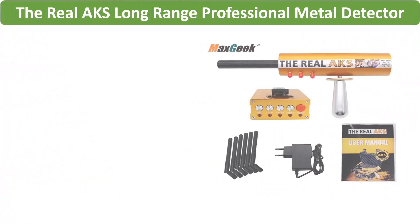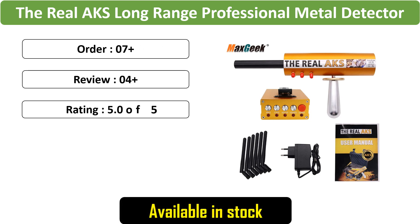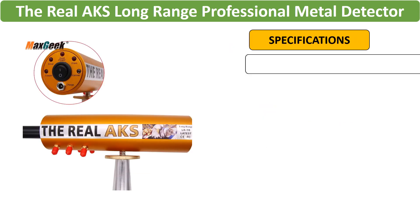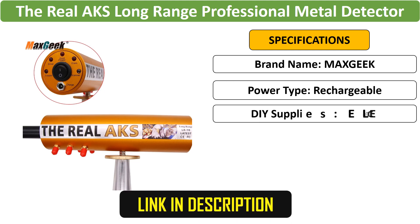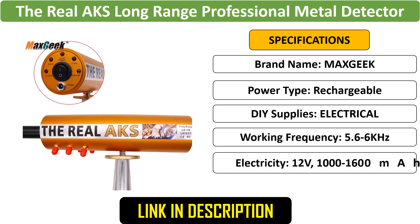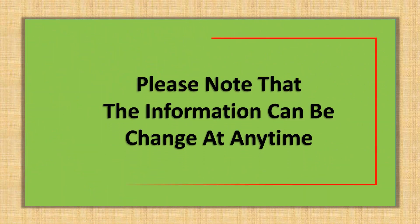Number 5: MaxGeek The Real AKS Long-Range Professional Metal Detector. Maximize your geologic exploration with the MaxGeek Real AKS Metal Detector. Featuring 6 antennas, it offers a search range of 1200m and a depth of 14m. Please note that the information can change at any time.